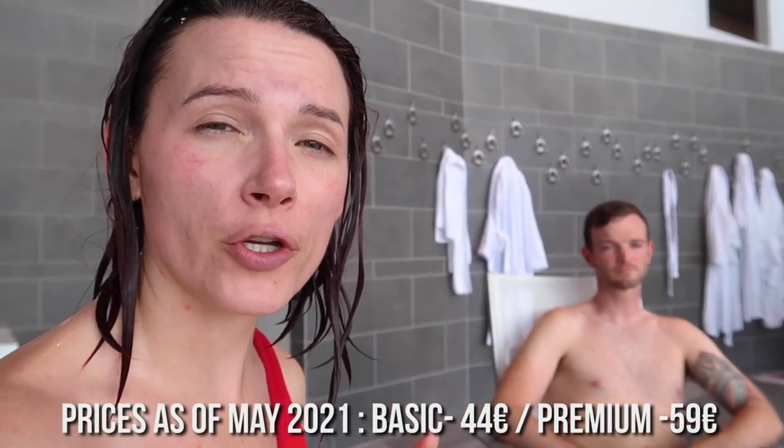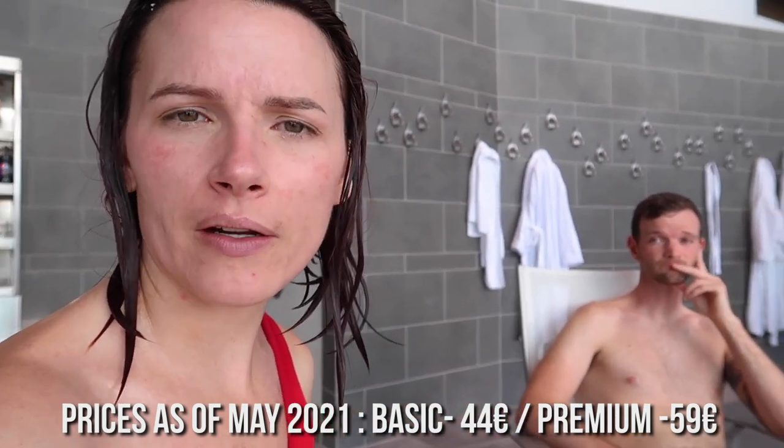We've completed step one of Blue Lagoon entry. You go into the locker room and they give you a wristband that opens and closes your locker. You have to shower without swimwear to keep the water as clean as possible, and they recommend putting conditioner in your hair because the minerals can really dry it out. We booked the most basic package, which includes entry, a towel, one drink, and one silica face mask. The premium package includes a restaurant reservation, a bathrobe, a second face mask, and a few extras for about $15 more. We paid 44 euros each — a little pricey, but it's a whole experience.